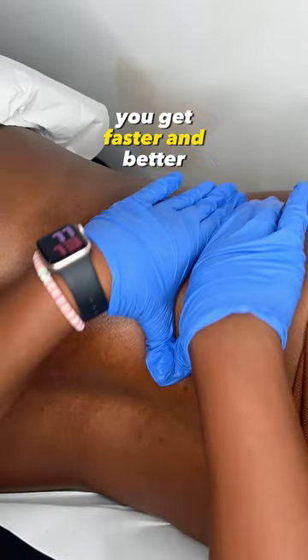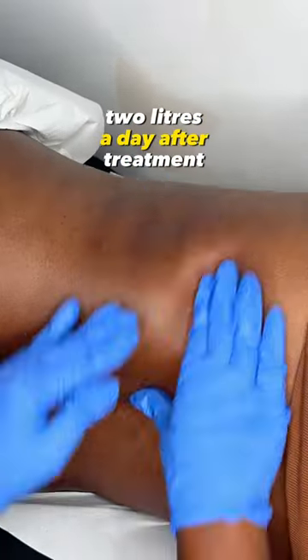You get faster and better results if you drink 2 litres of water a day after treatment. Please remember, results do vary.